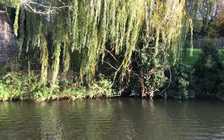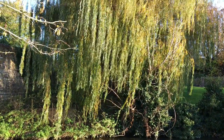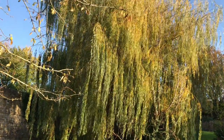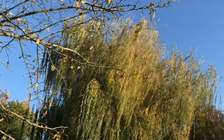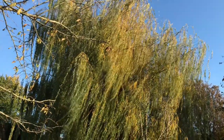The weeping willow grows in moist soil, commonly found near streams, rivers, ponds and wetlands. They grow to approximately 30 to 50 feet tall and are a fast-growing tree, growing several feet a year, but their average lifespan is relatively short at approximately 30 years.